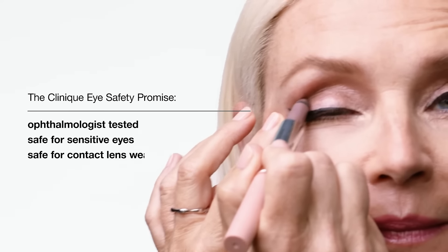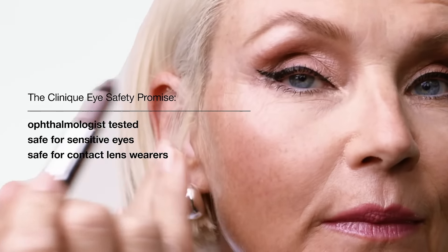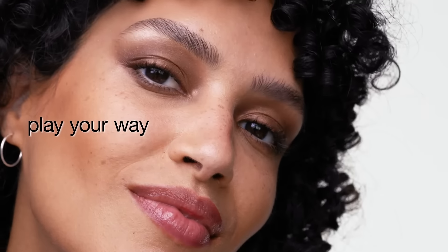Like all Clinique's eye makeup, High Impact Shadowplay is ophthalmologist-tested, safe for sensitive eyes, and safe for contact lens wearers. It's time to play your way.